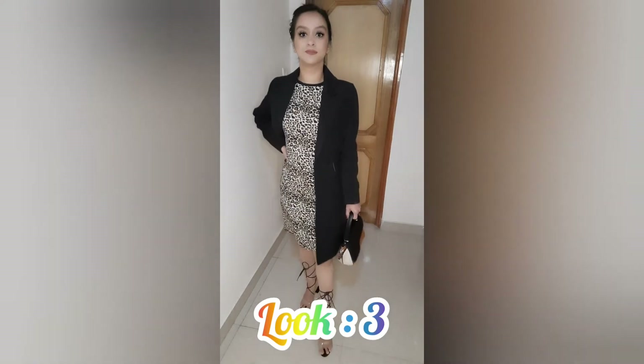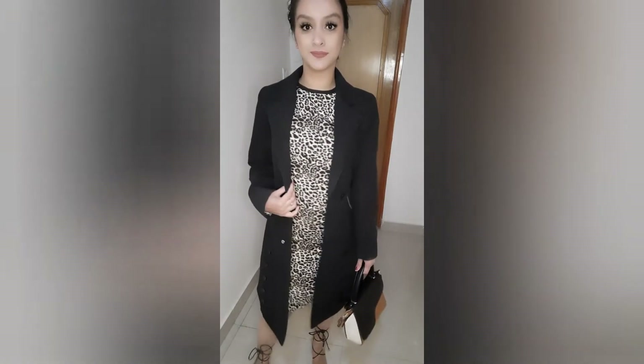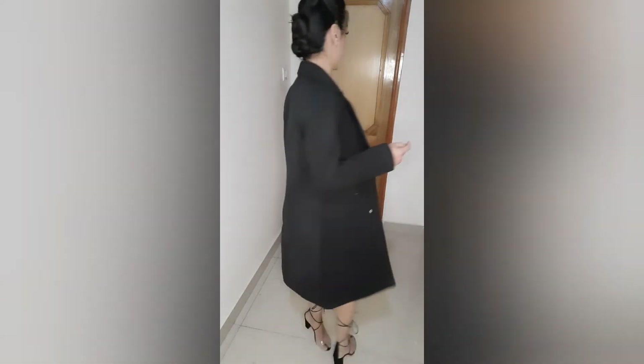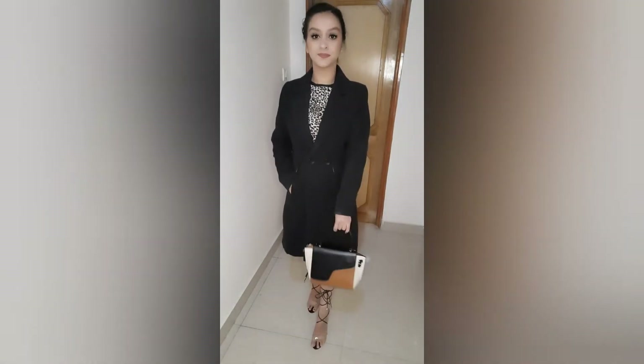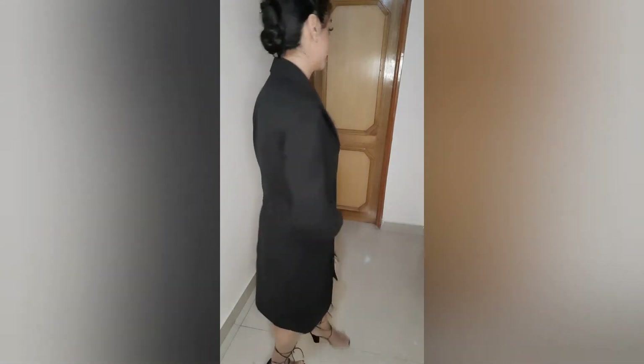Now for the third look — this is for the girls who want to wear bodycon dresses but just want to add that extra layer. It is February and it is in Himachal, so I have an overcoat. I have a handbag and heels. You can also wear it as a dress and add a belt.